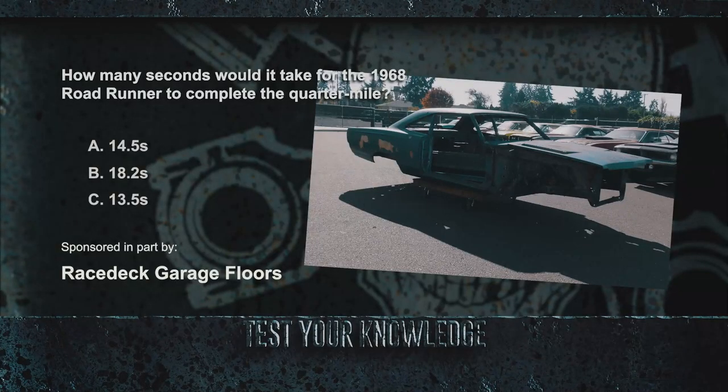If you guessed 13.5 seconds, you were right. The 1968 Roadrunner was known to haul, and it was roomy enough to comfortably seat six passengers.